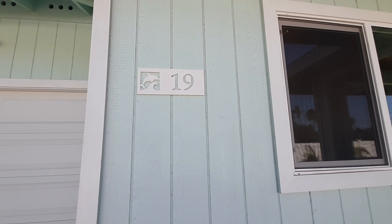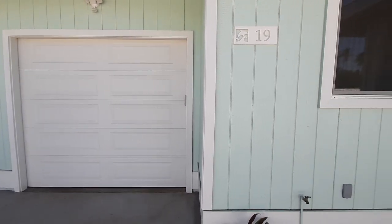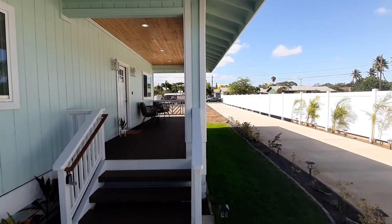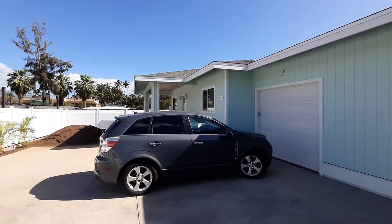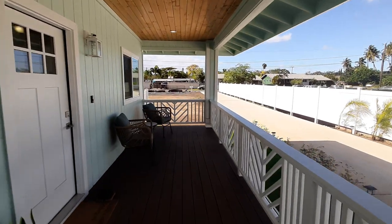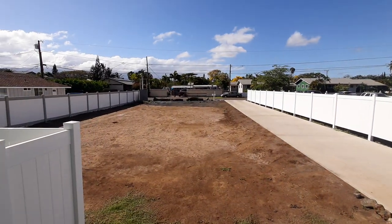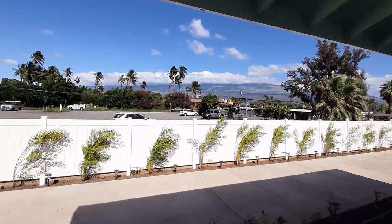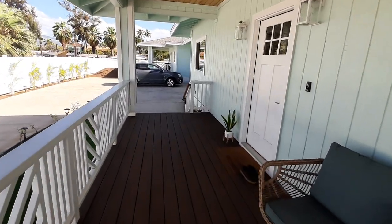Here we are at 19 Ohokai in Kihei. Here is your garage, and then a two-bedroom one-bath structure attached to 19 101. It's part of a CPR, so there will eventually be a structure built there. You have the easement driveway down and access to the plaza right there. Beautiful front porch.